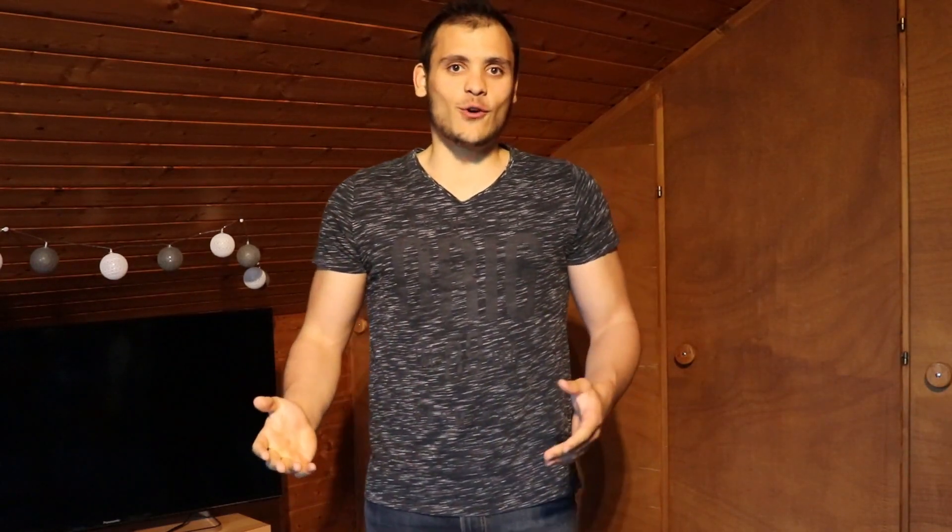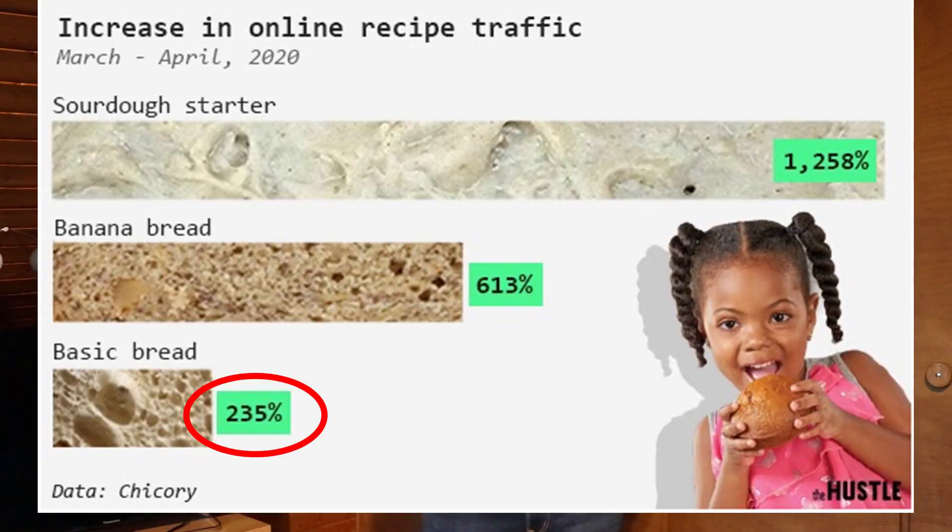Since countries all over the world declared states of emergency and people were in lockdown, searches on Google for how to make bread have multiplied by 3 times. Moreover, online traffic on recipes for how to make basic bread increased by 235%. And let's not talk about banana bread, which skyrocketed at 631%. The last graph I want to share are the searches for flour and yeast on Amazon.